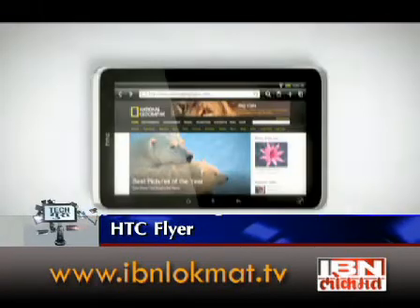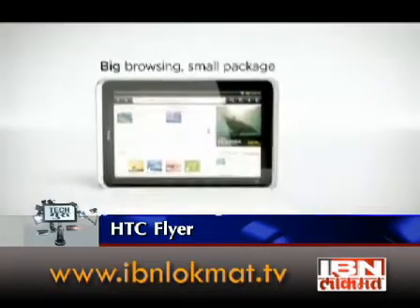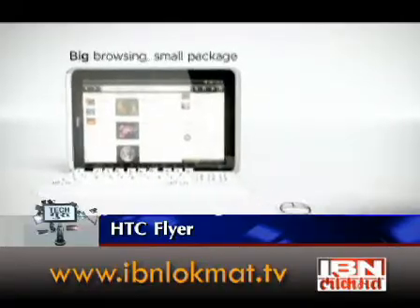Let's start with HTC's latest tablet computer, the HTC Flyer. This is the best tablet computer — it is the first tablet computer. HTC Flyer.